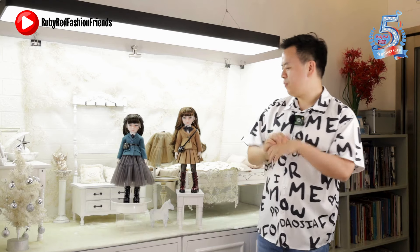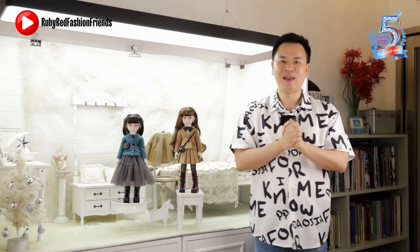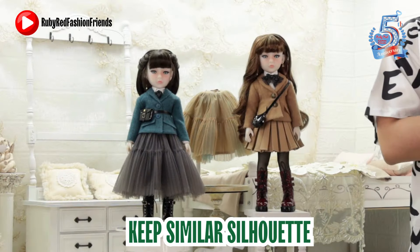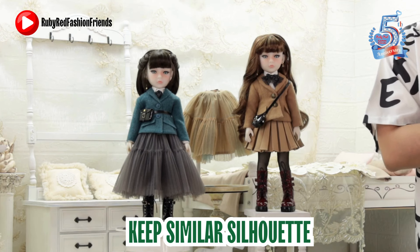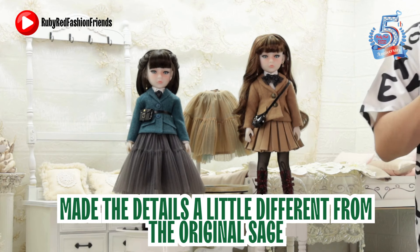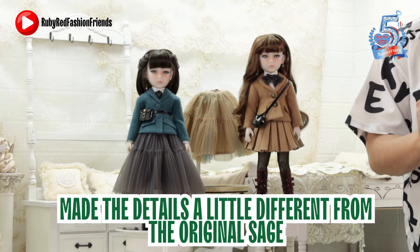Going back to the original Sage, Ruby based it on a classic look — a picture she really loved the style of. For Sassy Sage, they also tried to keep a similar silhouette, designing her to have that same feel while making the details a little different from the original Sage.